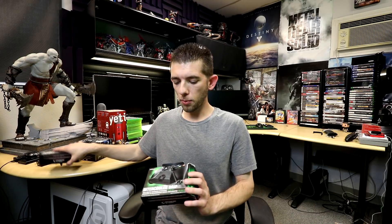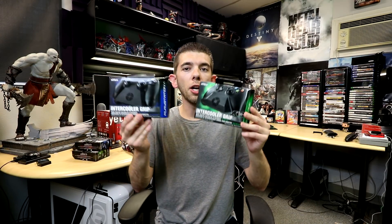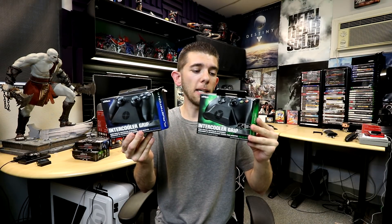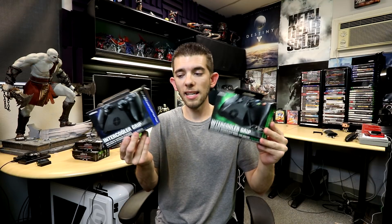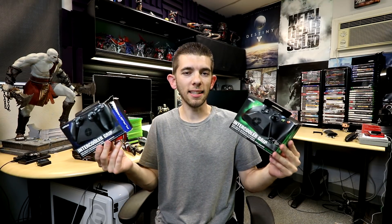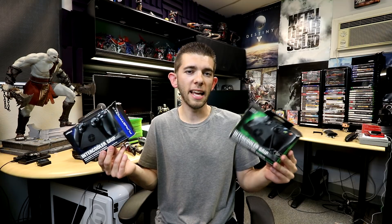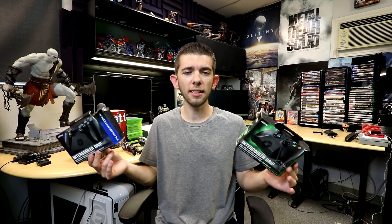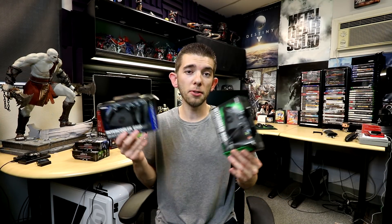The second thing is a couple of different products by the same company, Nyko. They kind of sent me two different products, and even better, they sent me the same product for both versions — PlayStation 4 and Xbox One. The first one is the intercooler grip, which is basically a fan attachment that goes to the bottom of the controller, keeping your palms nice and cool. About a month ago they gave me a list of items, and I kind of went for the strange and unknown category, because those things tend to do well here on the channel.